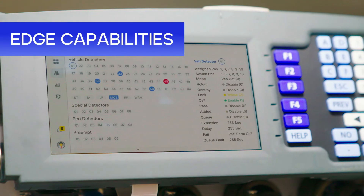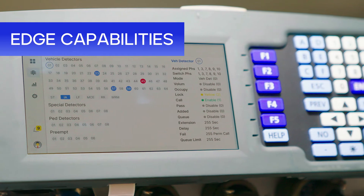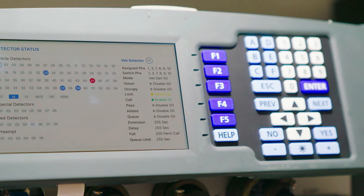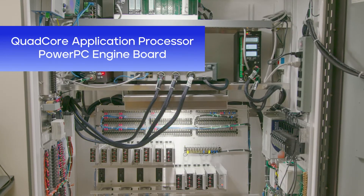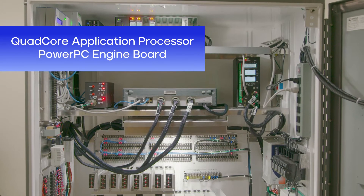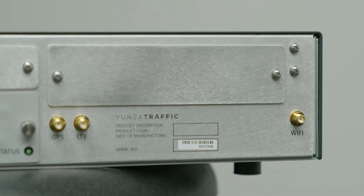Have lots of devices? uTrafficBlade can run multiple applications so you no longer need separate devices. It has a powerful processor to complement the standard engine board, and enhanced communications options like a Wi-Fi access point and 5G modem.